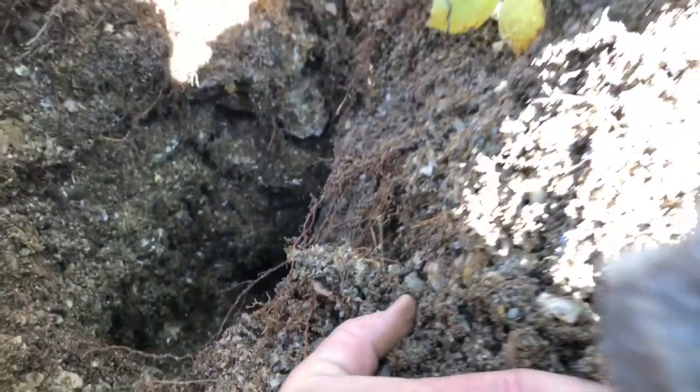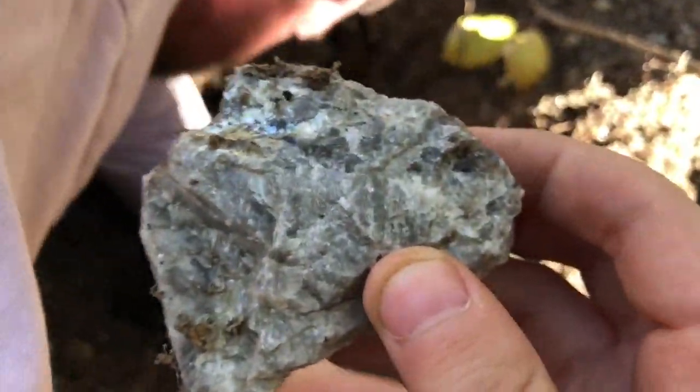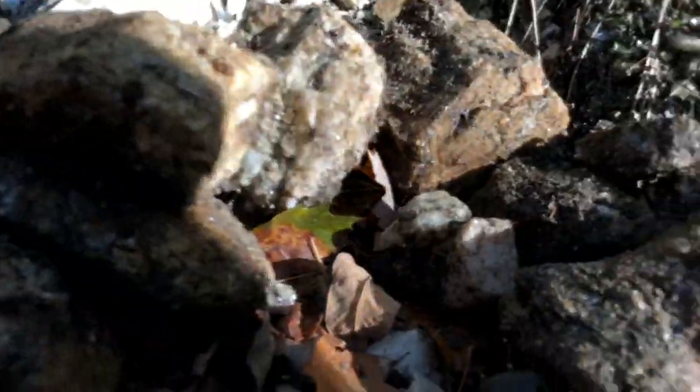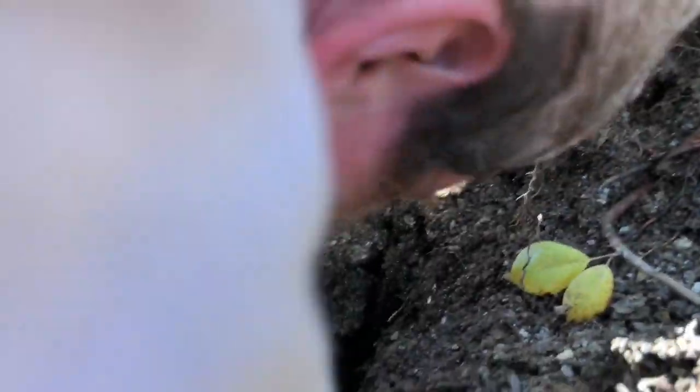This is a pretty nice piece right here — pretty clean. It's not rare, but it's pretty clean. Again, it doesn't have to be rare to look cool. A pretty big pocket — this is what we found out of it. We have to still bust open all this rock, but we might get an idea of some stuff that's in it.